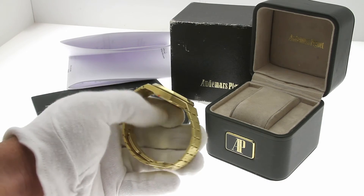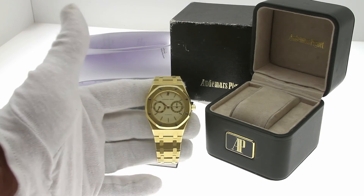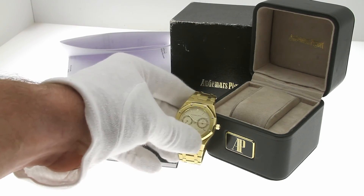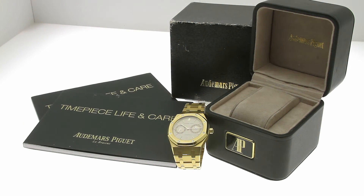In 2015, the watch was sent to Audemars Piguet in New York where it received a full overhaul and service. As you can see here, the receipt from Audemars Piguet shows roughly $5,400 for the service.